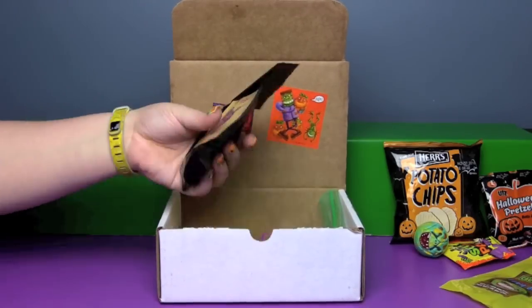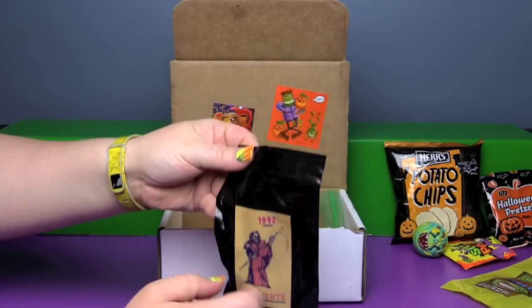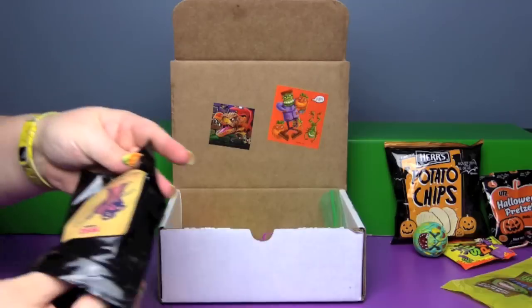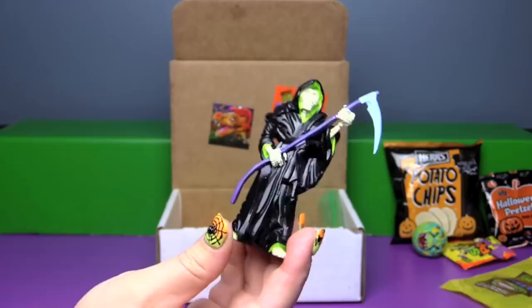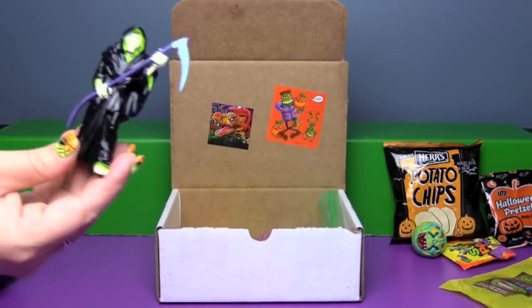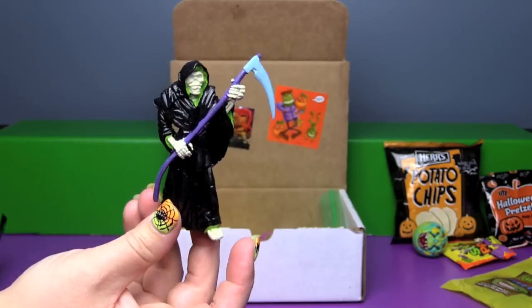Speaking of creepy, from 1992 it looks like we have the Grim Reaper — La Muerte. Oh he's kind of sticky. I wonder if he goes along with the set. We keep getting monster figures in these DinoDrak boxes — remember we got like a Yeti and a Sromp Monster. Yeah, they must all go together.